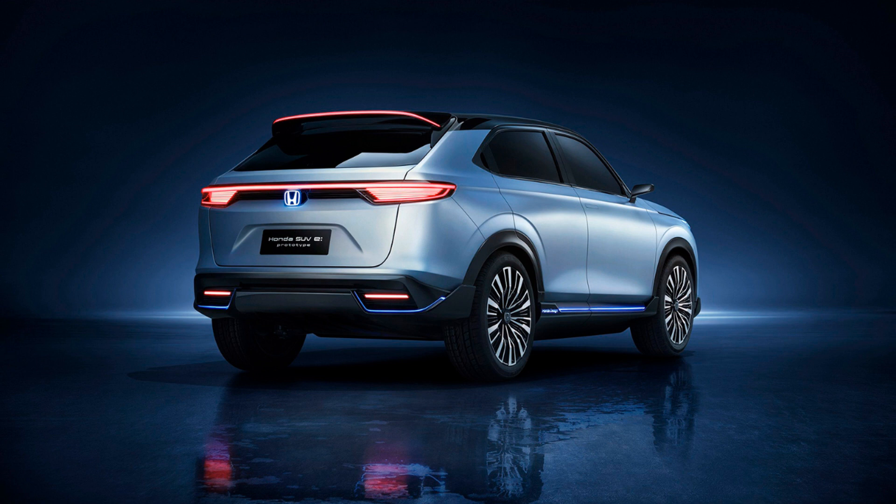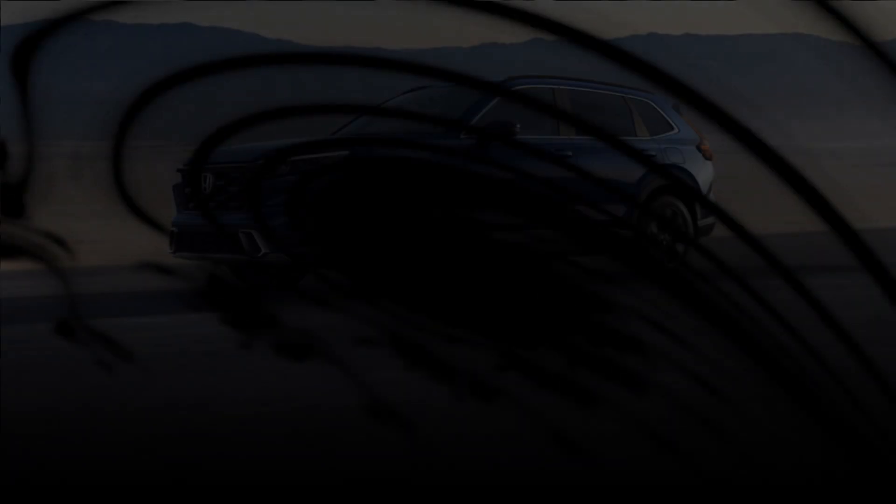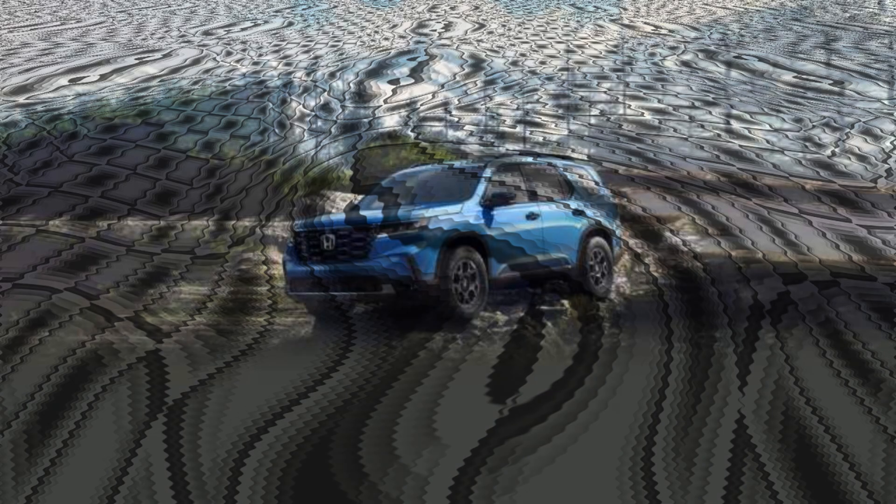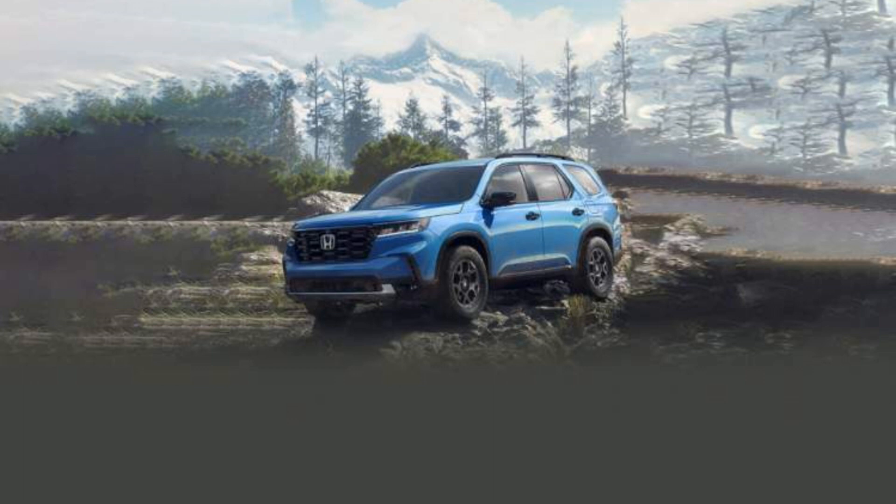Safety is also a top priority for Honda, and the 2023 Honda Elevate comes with many advanced safety features not available on the Creta. These include a rearview camera, adaptive cruise control, lane departure warning, and forward collision warning. The Creta offers many standard safety features, yet it falls short compared to the Honda Elevate in terms of advanced safety technology.